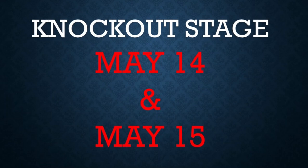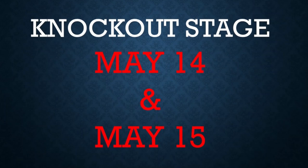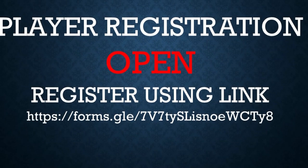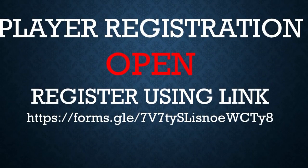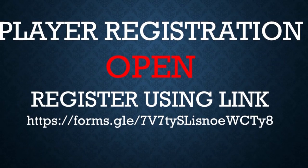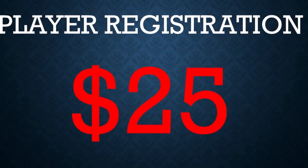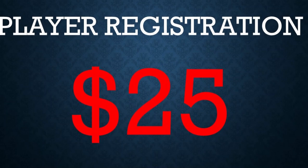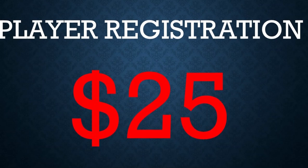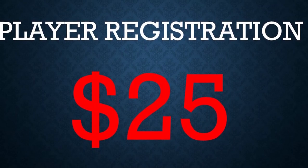Registration is open from now. Please register using the link mentioned on the screen in front of you. The player registration fee for this year is $25, and you will receive one t-shirt for the respective team that you will play for.